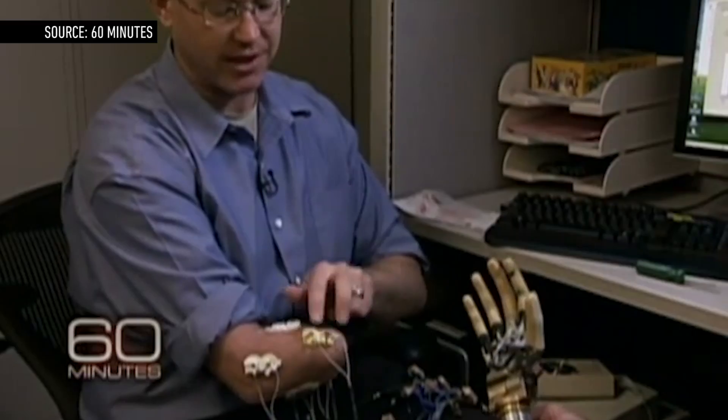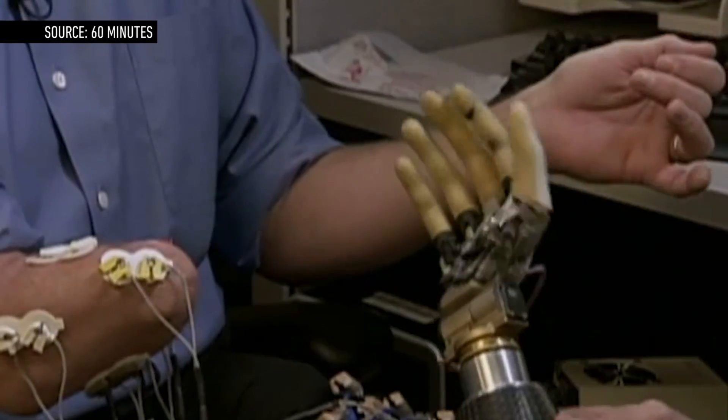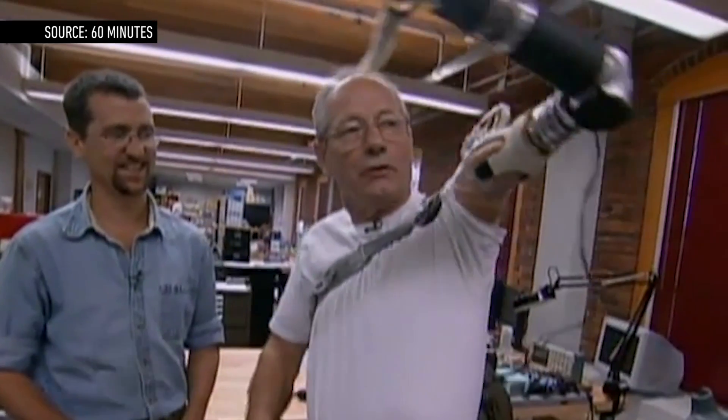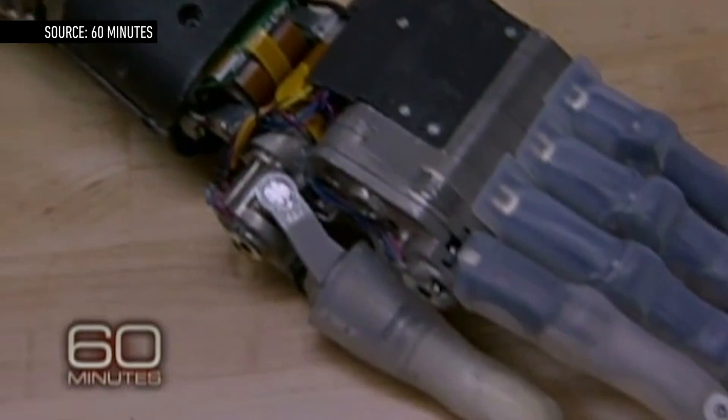Here's how it works. The DECA Arm System is controlled by EMG electrodes placed on the remaining portion of the human arm. A computer processor translates muscle contractions into one of ten specific movements. The system also uses a combination of switches and both movement and force sensors for control, some of which was showcased in a 60 Minutes report from 2009.